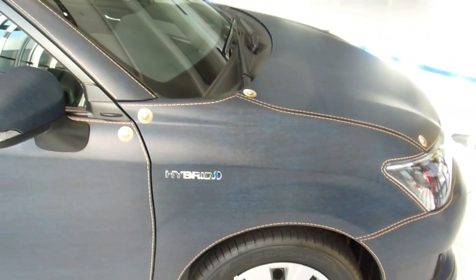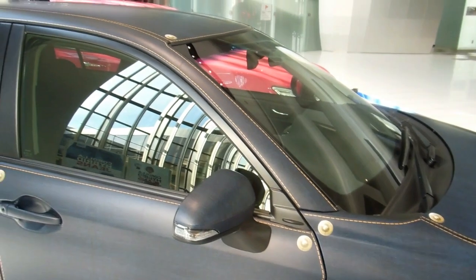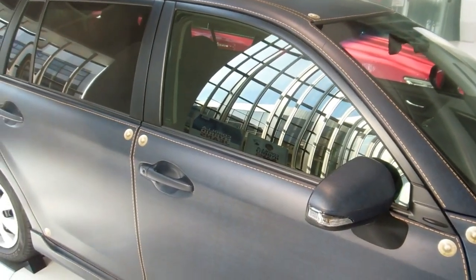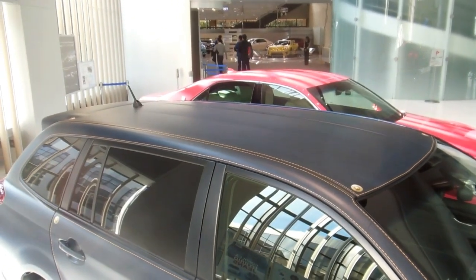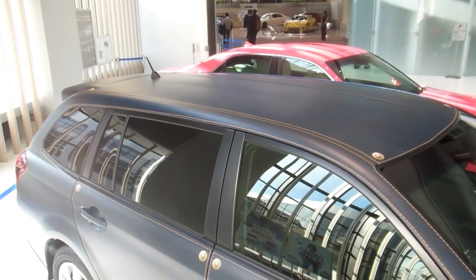Hey guys, another video for our Wheels in Japan playlist. We know there are a few people out there interested in the cars we've managed to find around Japan, and we thought some of those people might be interested in this one.